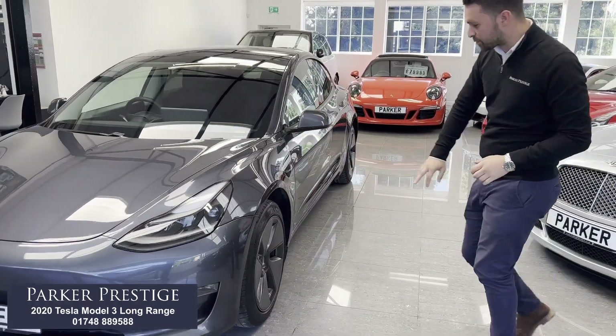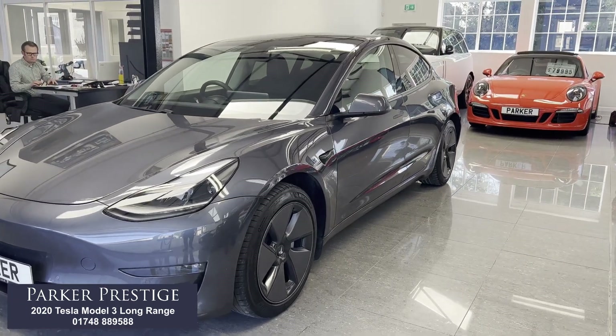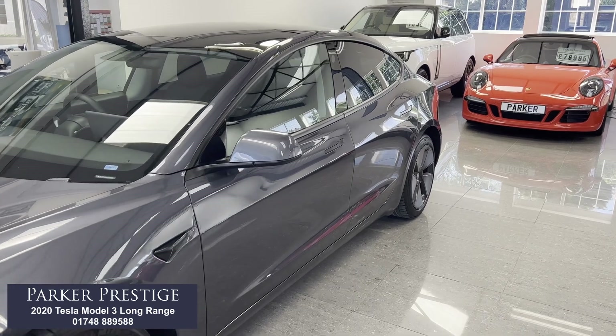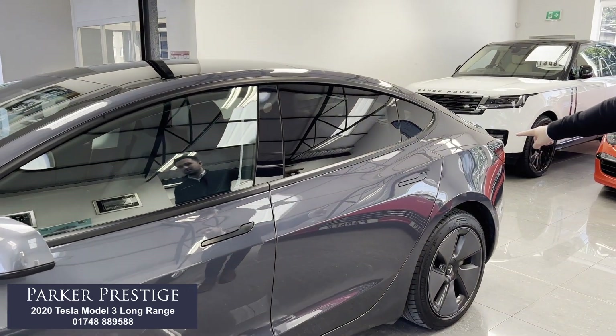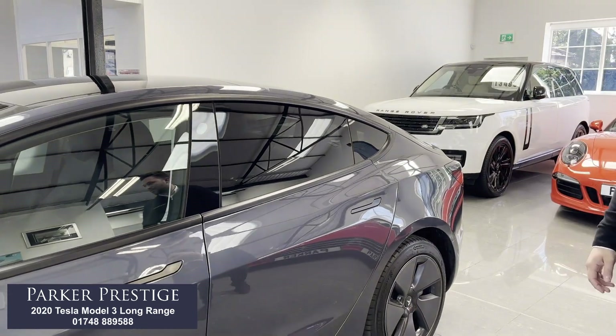18-inch highway wheels with the aero covers fitted — you can remove them if you want to, but all in great condition still, and Michelin's all around with brilliant tread. From 2020 onwards, it went to a black pack with a black surround around the windows and black door handles, which ties in quite nicely with the privacy glass and the panoramic roof as well.